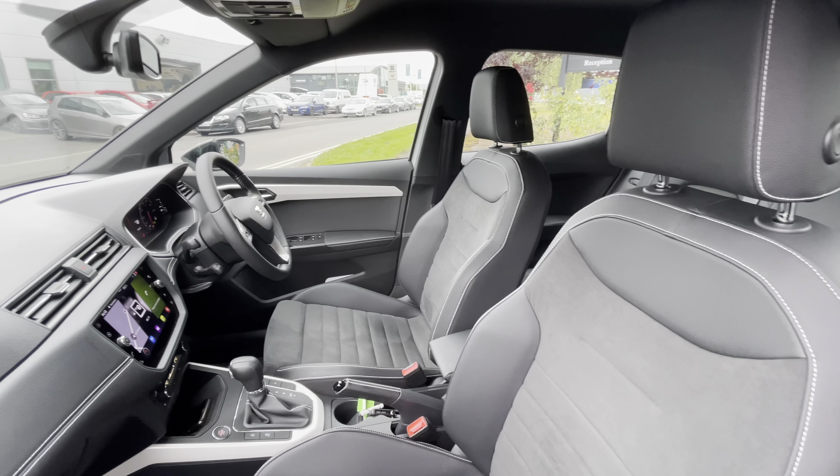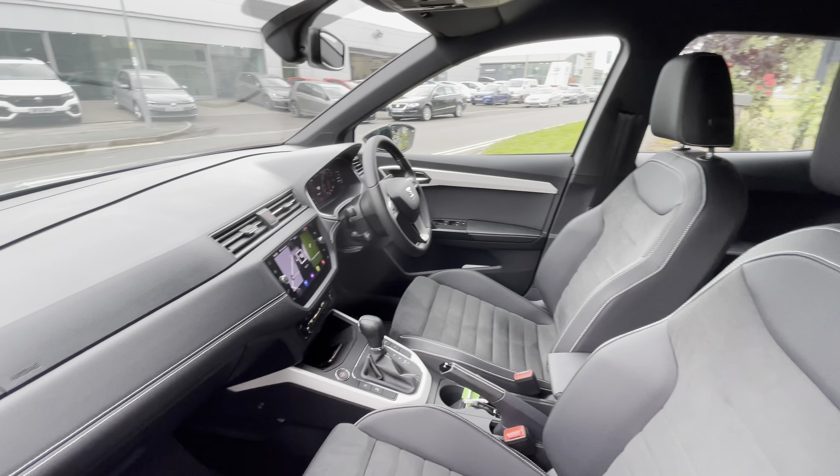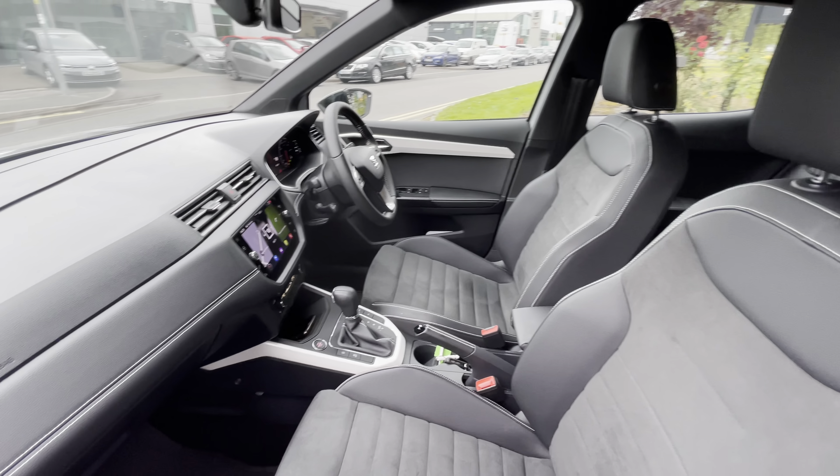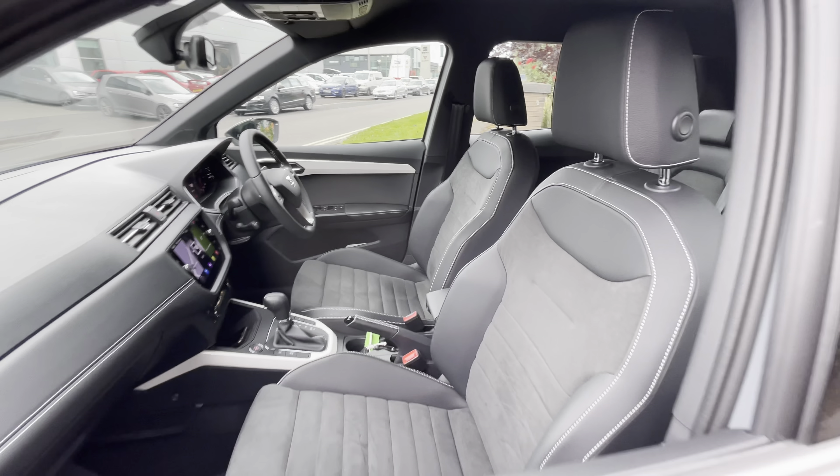A quick glance into the front now — you can see how well presented this vehicle truly is with the black leather detailing and the white bespoke trim. It's a very stylish model.